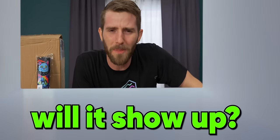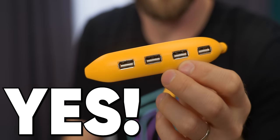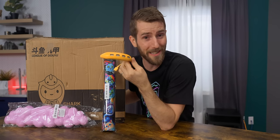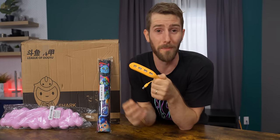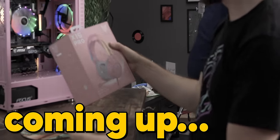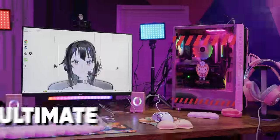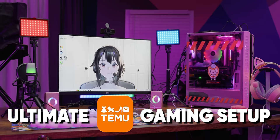Is this stuff even gonna show up in the mail? Yes, yes it did. And if you've been watching for any length of time, you're gonna know what comes next. My team bought everything from components to peripherals to this from Temu, showed me none of it, and now I get to build the ultimate Temu gaming setup.